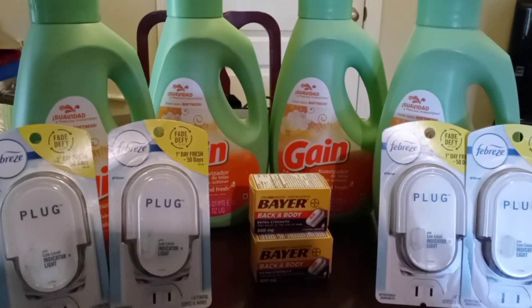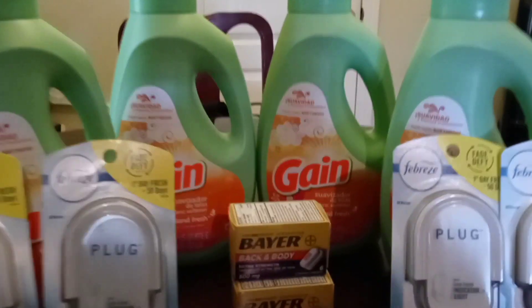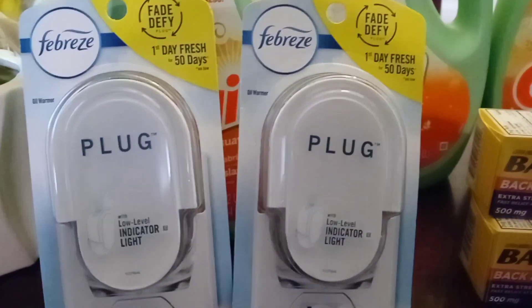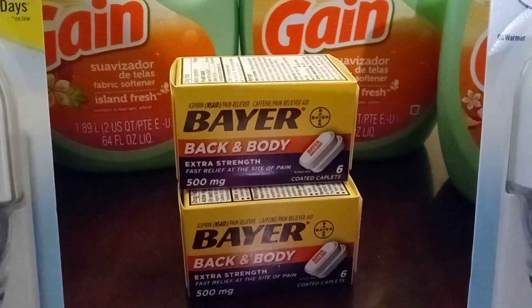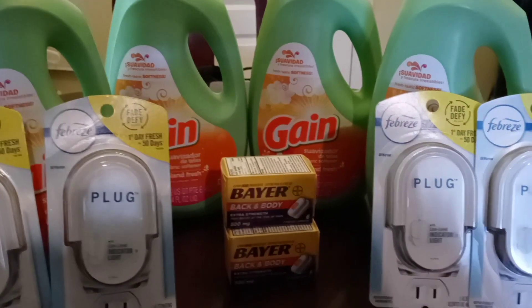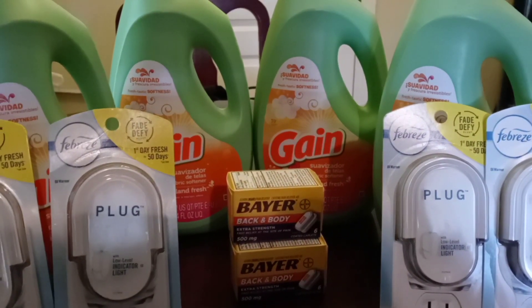In this transaction, I went ahead and got the Gain softener — as you can see, it's this one right here. I also got the Febreze plug and the Bayer back and body aspirin. These are the products I did, and I did two transactions.